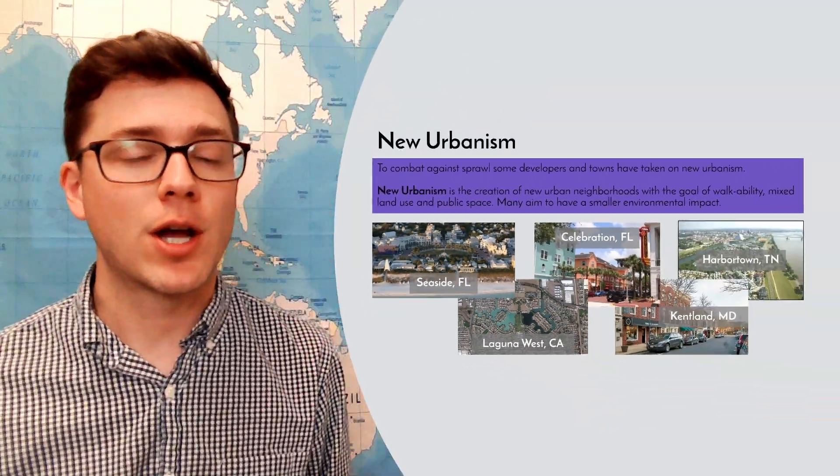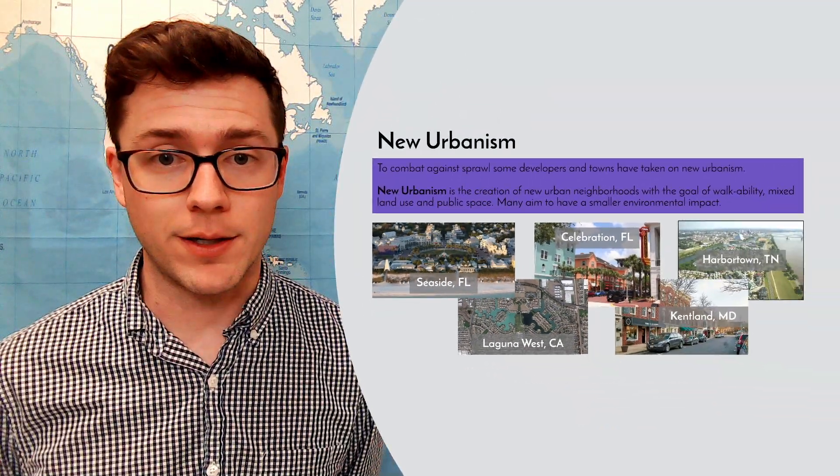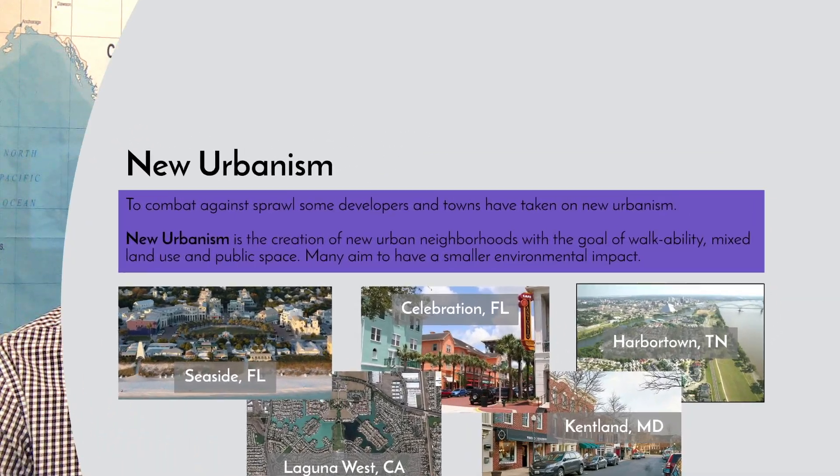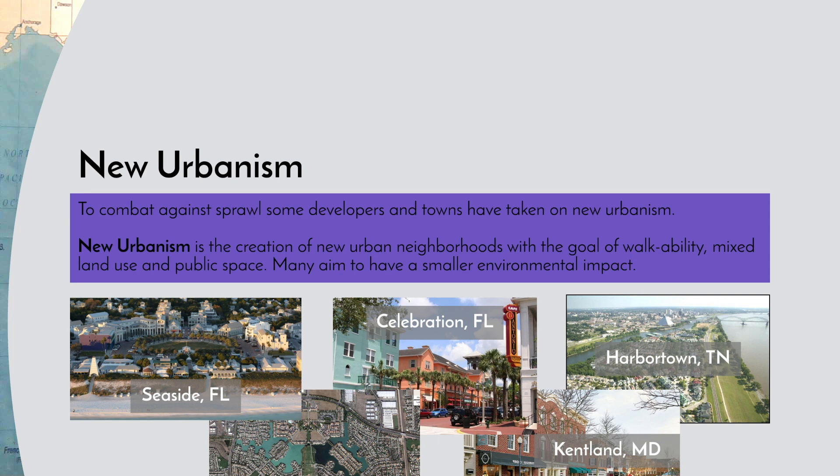That takes us to the concept of new urbanism. To combat against urban sprawl, some developers and towns have taken on an idea named new urbanism — the creation of new urban neighborhoods with the goals of walkability, mixed land use, public space, and a smaller environmental impact. These new towns are planned from the beginning, much like forward thrust capitals, and built with city centers.